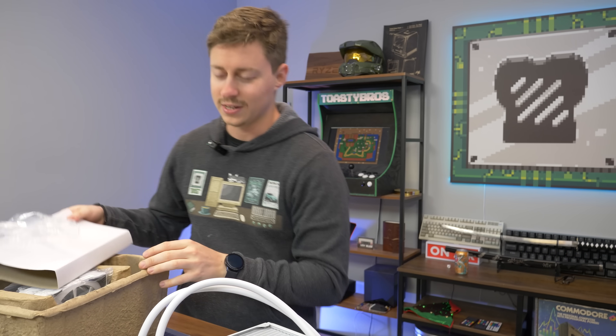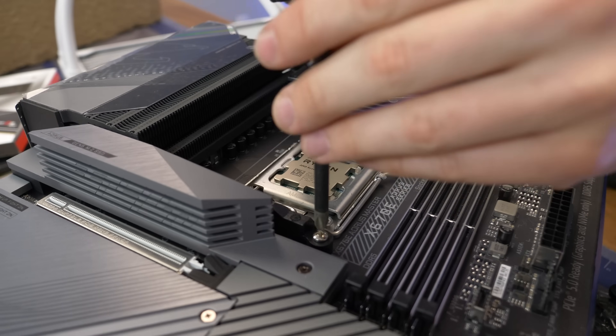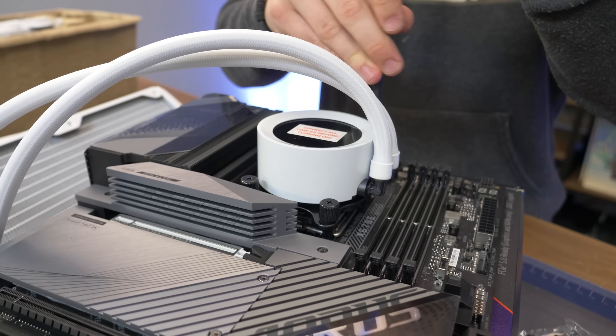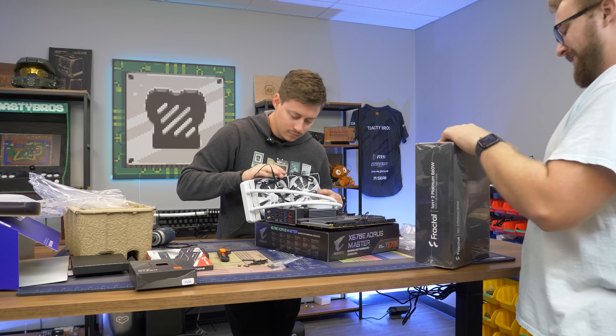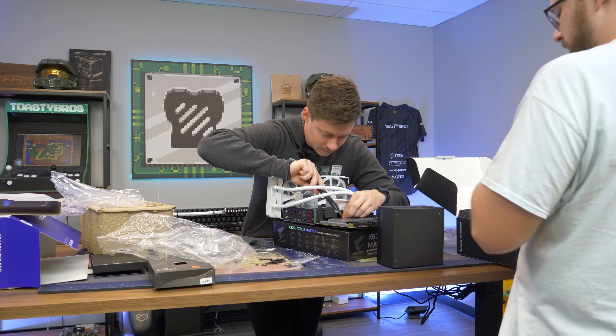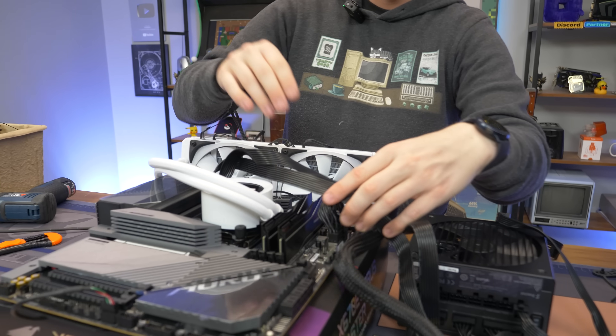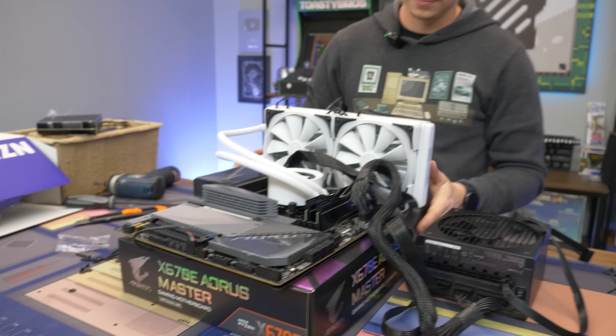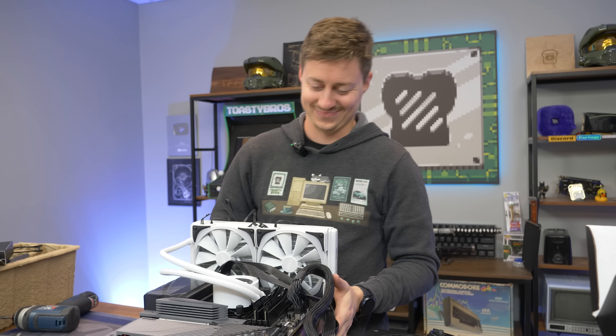Really good cooler for this — let's get it on. Look at it, it's so pretty. There's our test bench. Now let's move it over and do some benchmarking. Let's do it.